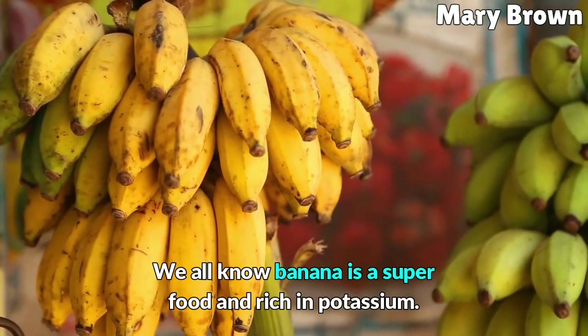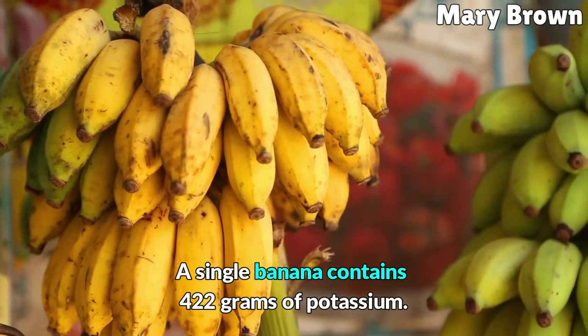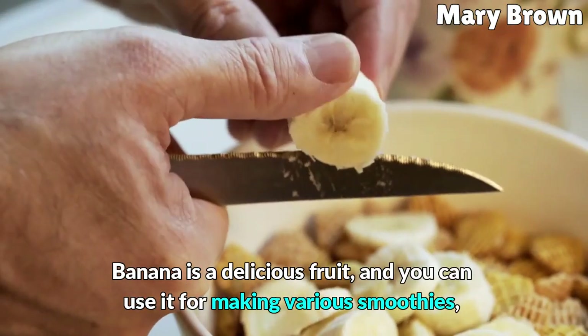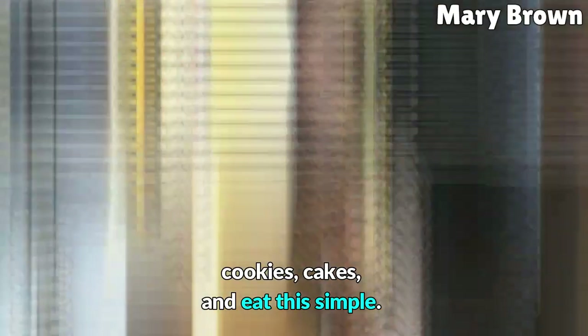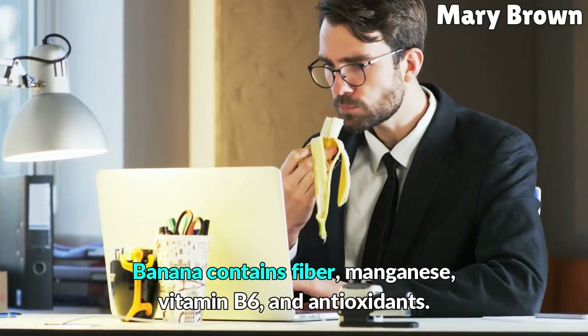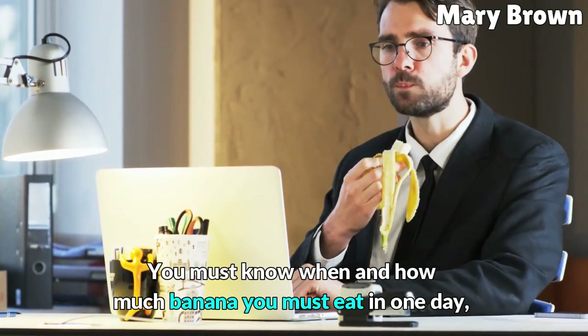We all know banana is a superfood and rich in potassium. A single banana contains 422 mg of potassium. Banana is a delicious fruit, and you can use it for making various smoothies, cookies, and cakes, or eat it simply. Banana also contains fiber, manganese, vitamin B6, and antioxidants.